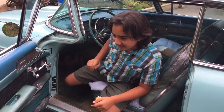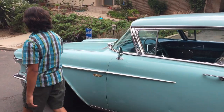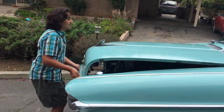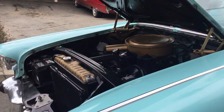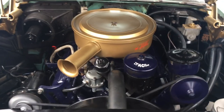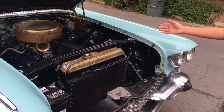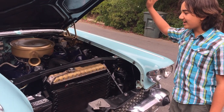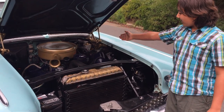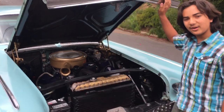Let's take a look under the hood. Under here is a 365 V8 engine with a four-barrel Rochester carburetor and power steering and power brake booster. It has the original generator and right now it works on the air conditioning compressor.